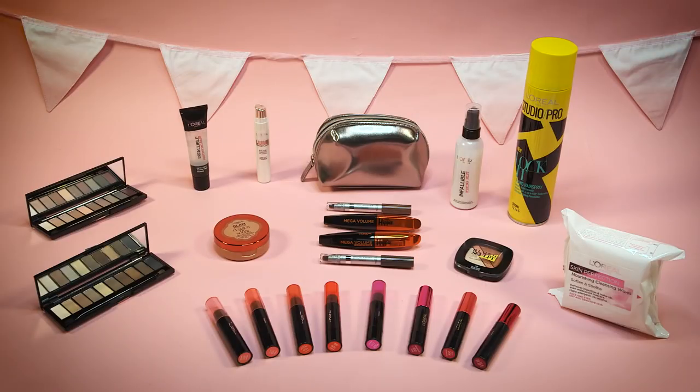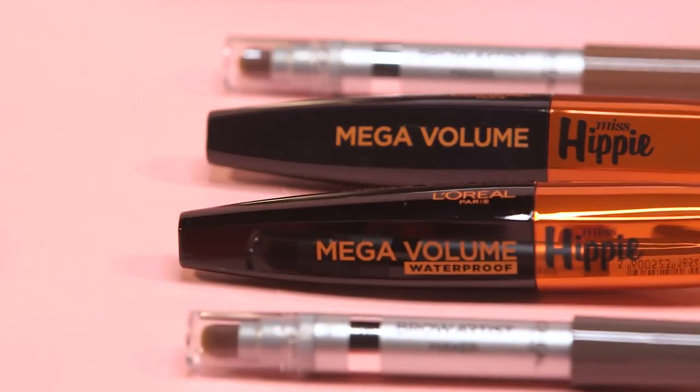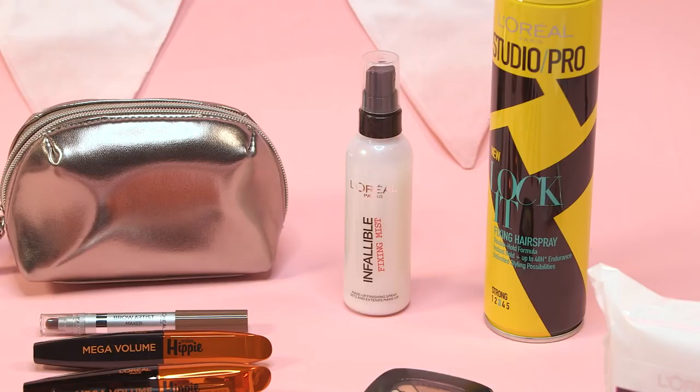Thank you guys for watching — I really hope you enjoyed seeing how I achieved this makeup look. If you want to see the other festival looks from Roxy and Koshal then click the i up there. You also have the chance to win a bundle of festival-ready products from L'Oreal Paris — all you have to do is vote for your favourite look on Twitter and you'll automatically be entered. Make sure you vote for me!